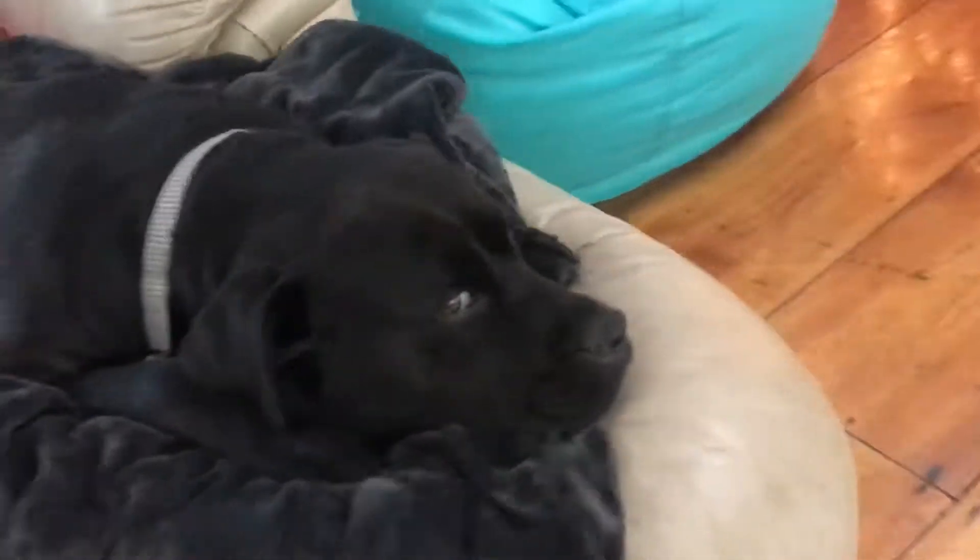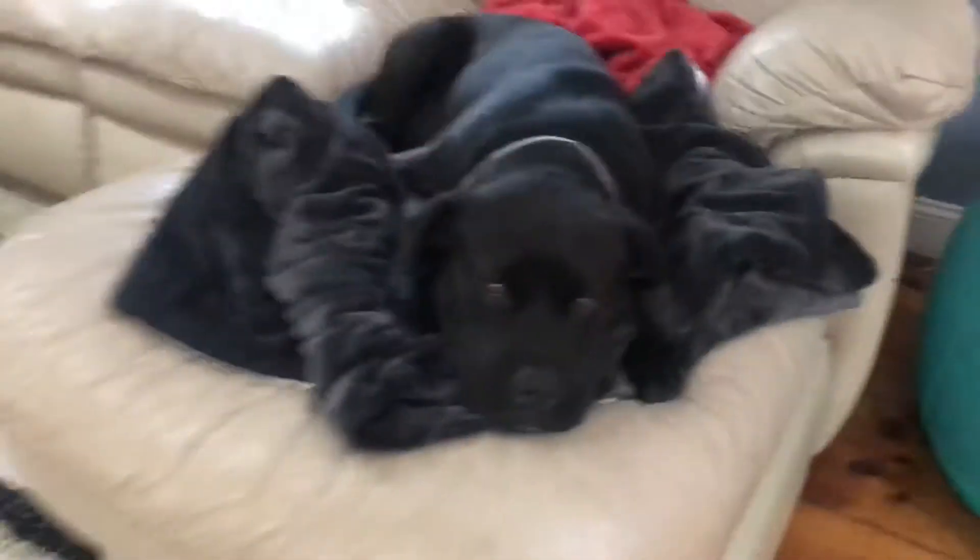Hello guys, welcome back to my video! Today I'll be showing you a quick clip of Diesel Dumbo. He is a Lab mixed with pit bull — you can see that face! Fat face, fat doggie! He's really cute. He has been in some trouble before with ticks and everything.